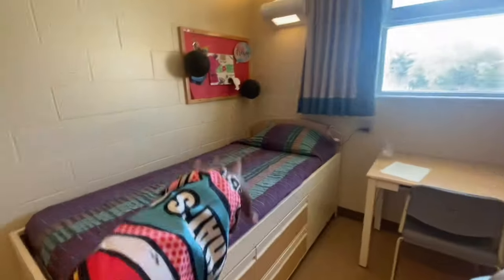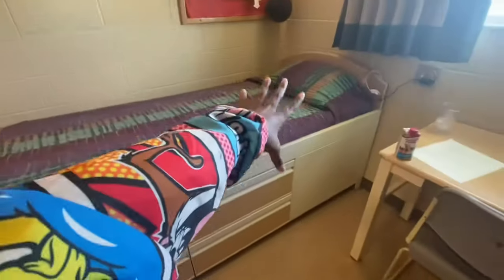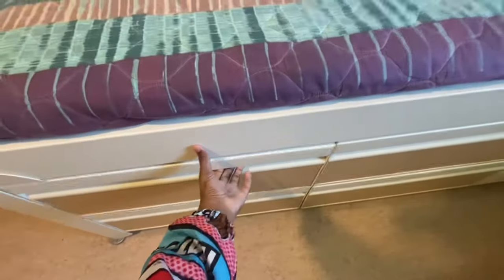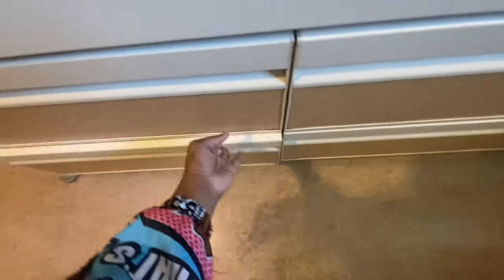The desk. My bed right here. These are drawers right here. This is my bed — y'all can see that this is my bed. I'm not going through nobody else's stuff, but this is my bed. These are drawers, they open. Put your stuff in there — all of them open.